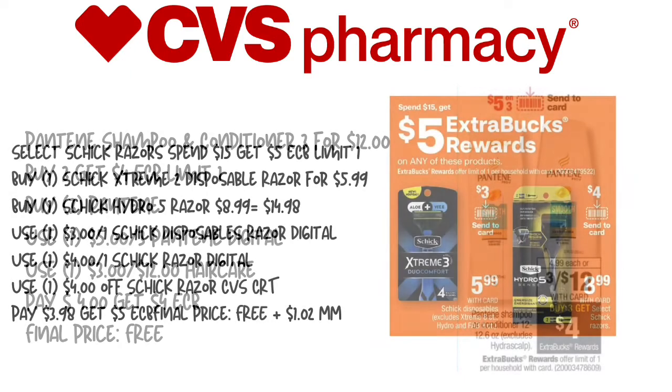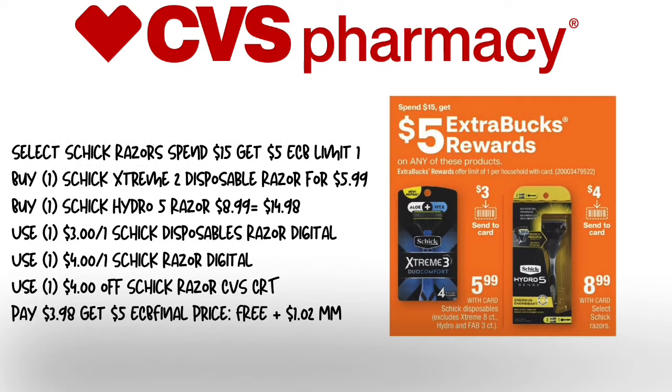The next deal is the Schick razors. Select razors are spend $15, get a $5 extra care buck — limit of one. We're going to pick up one Schick Extreme Disposable Razor for $5.99 and one Schick Hydro Razor for $8.99. We'll use one Schick Disposable Razors digital coupon, one $4 regular Schick digital coupon, and a $4 off Schick Razor CVS CRT for select shoppers. You'll pay $4.98 and get back $5 in extra care bucks, making the final price free plus a moneymaker. If the math is off, I'll correct it in the breakdown in the description box.